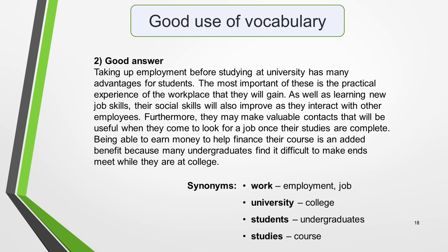Answer 2 makes good use of synonyms for topic-related words. For example, 'work' is replaced with 'employment' and 'job', 'college' is used instead of 'university', 'students' instead of 'undergraduates', and 'studies' instead of 'course'. Pause and read the paragraph again, noticing how these synonyms help the writing to flow well. The use of a wide range of vocabulary in answer 2 also leads to better developed ideas.